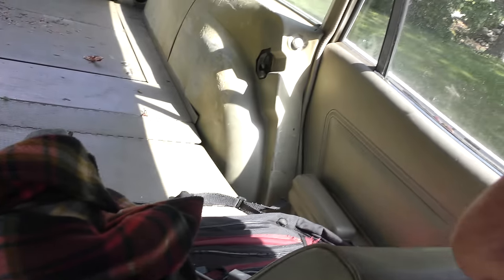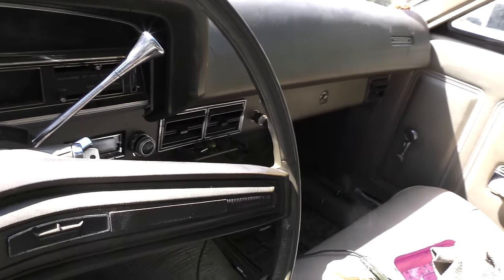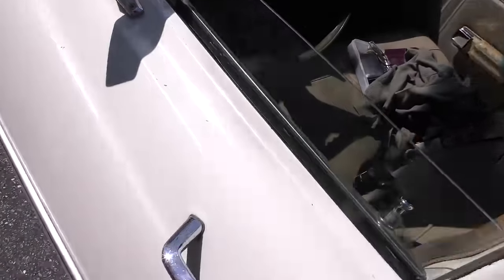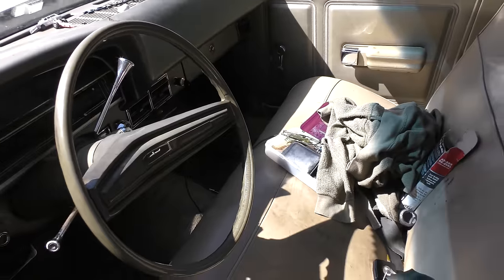As we look back from the front seats, look at all that space — you can probably get two or three coffins in there if you wanted to. The obnoxious buzzer still works, and it went off when we closed the door. The fuel gauge broke a couple days ago, but it used to work.